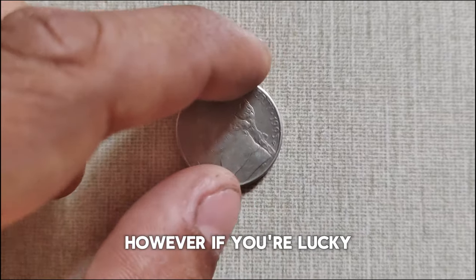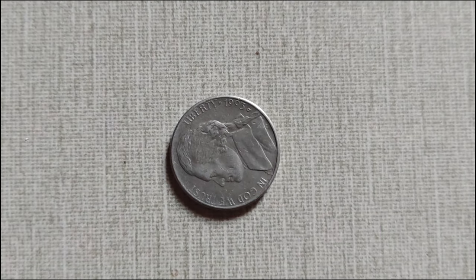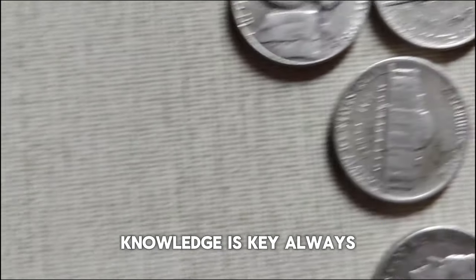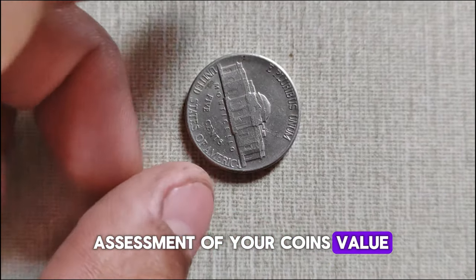However, if you're lucky enough to find one with full steps and in mint condition, its value can soar into the thousands of dollars. Remember, when it comes to collecting coins, knowledge is key. Always do your research and consider consulting with reputable coin dealers or numismatic experts to get an accurate assessment of your coin's value.